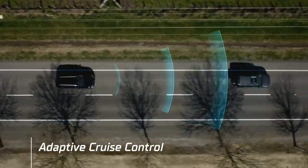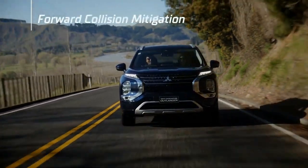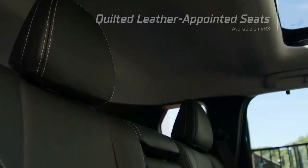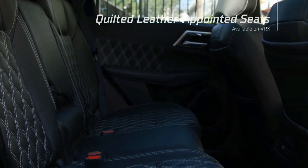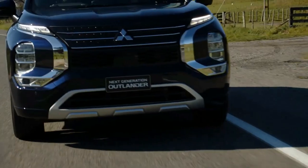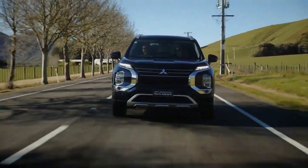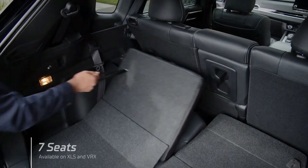There's no denying the aging Mitsubishi Outlander was due for a refresh, and the 2022 model certainly is that. The older Outlander in both plug-in and conventional guises suffered from an ancient and low-rent interior. The 2022 Outlander fixes that, moving onto the Nissan Rogue's platform and adopting very modern interior and exterior styling.